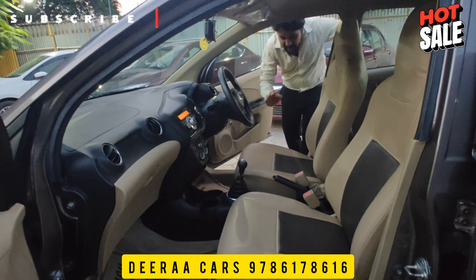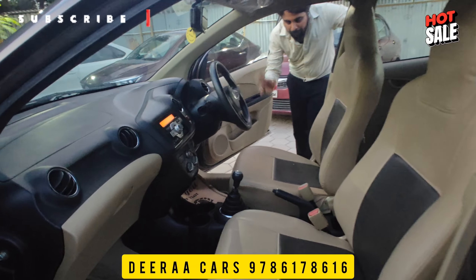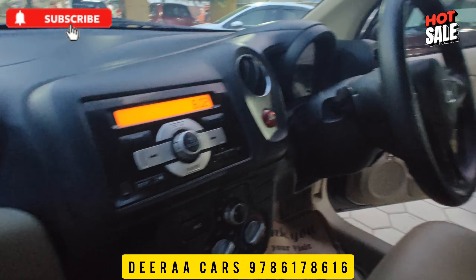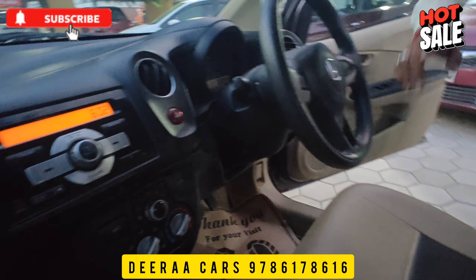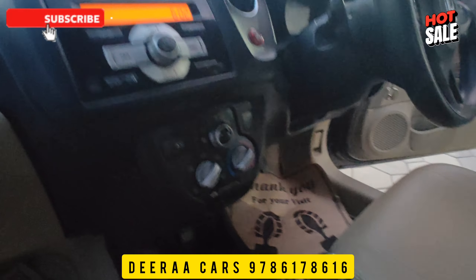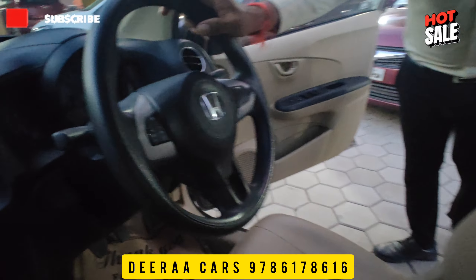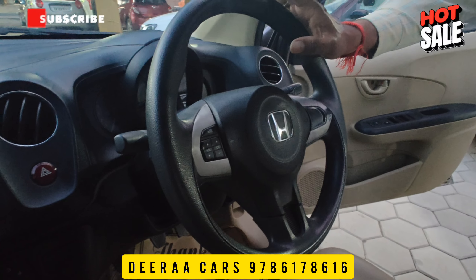In the Amaze, this is the SMT variant, the mid variant. You can see the AC, power steering, power windows, adjustable steering, adjustable seats, audio system, and air-tronic OVR. You can see the ABS with EBD braking system.